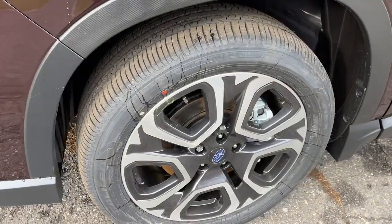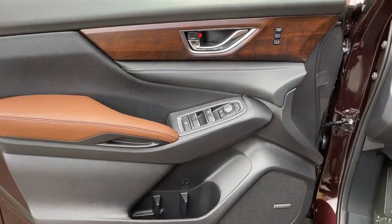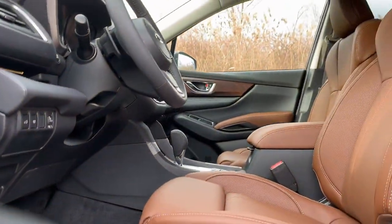The following are some of this vehicle's highlighted options: trailer hitch, third-row seat, floor mats.